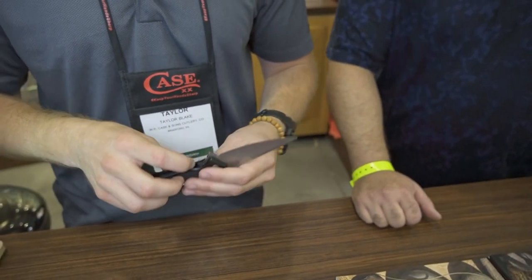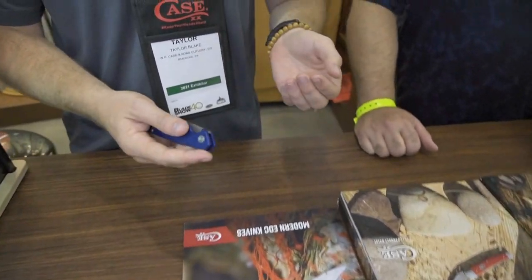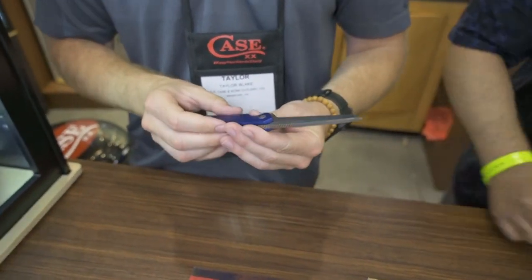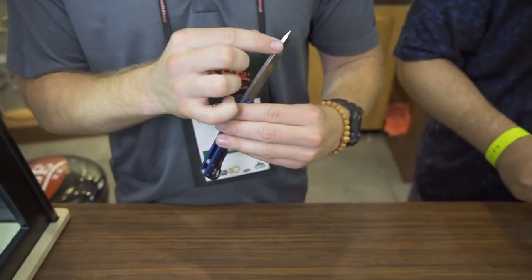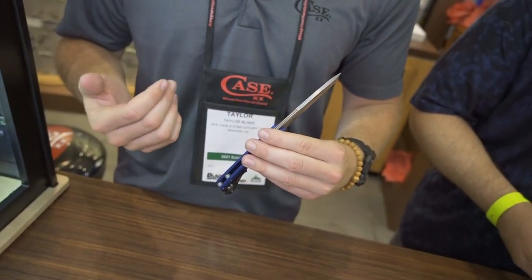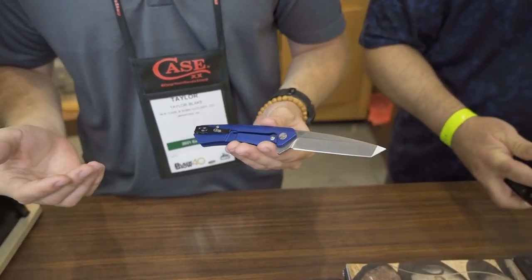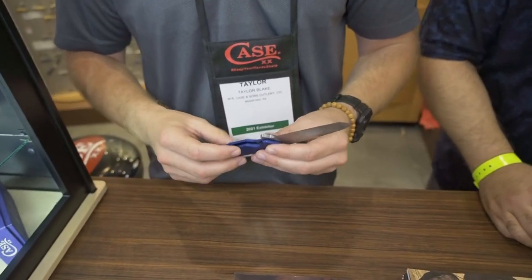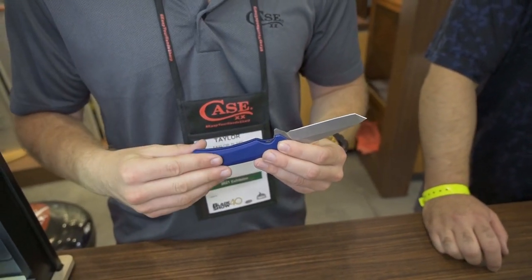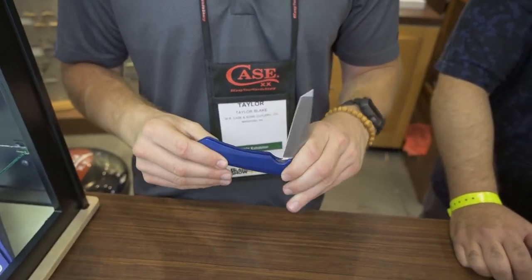Alongside the Marilla, we also have the tanto-styled Kinzu. Same thing — anodized aluminum, S35BN steel, nice and sturdy with a big thick blade for the tanto, great for detail work, self-defense, or everyday use. This one is actually probably my personal favorite. They'll each come in blue, red, and black, releasing this August to our dealers.